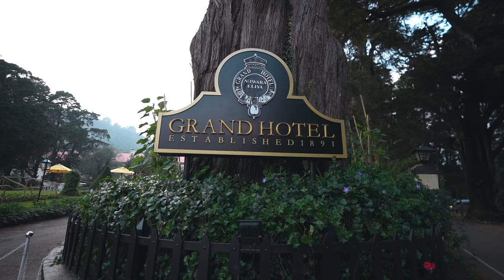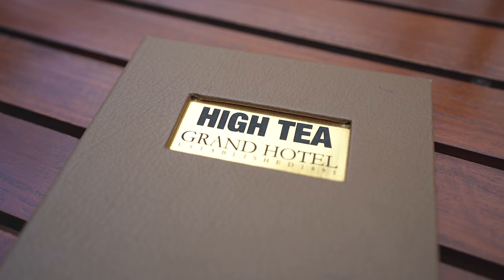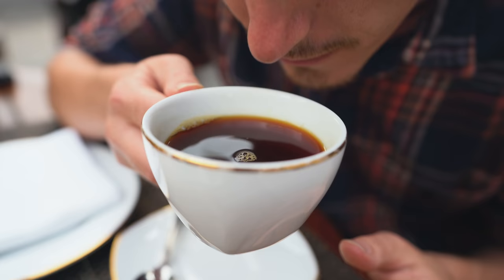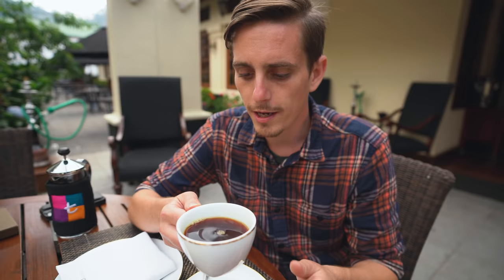It's tea time! We have come to the Grand Hotel, which does British-style afternoon high tea. Apparently there's a difference between afternoon tea and high tea — high tea is served at a high table while afternoon tea is served in a lounge. For 1,800 rupees, about 10 USD, you get a bunch of delicious finger foods and two big pots of tea each with a little warmer. My first tea is a cinnamon tea — I decided to get a little crazy since I usually just stick with black tea.